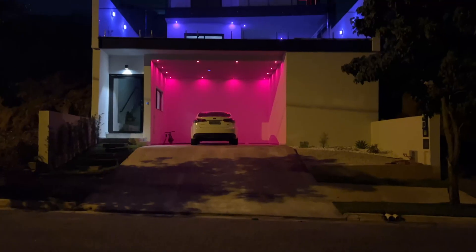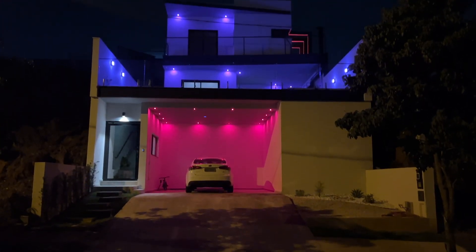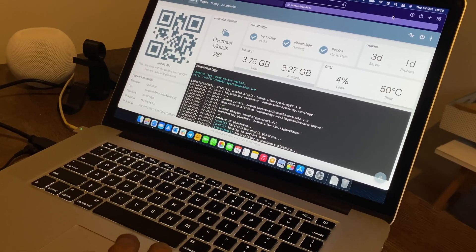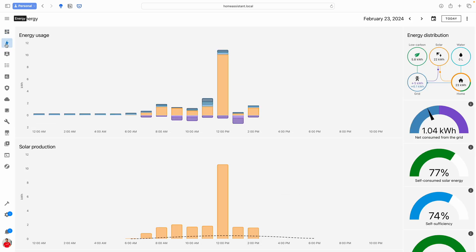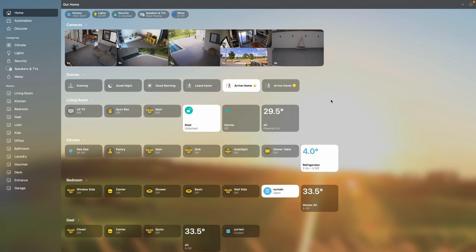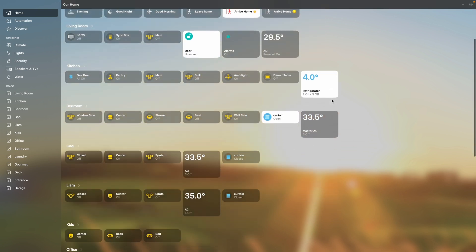I'm excited to share my smart home journey, which finally commences first with HomeBridge. At some point in time on that same journey, we will transition over to Home Assistant in a step-by-step manner, and yes, I will be documenting my Home Assistant journey with you all as well. However, my interaction with the home will always be through the Apple Home app.